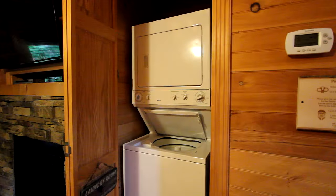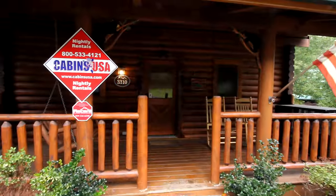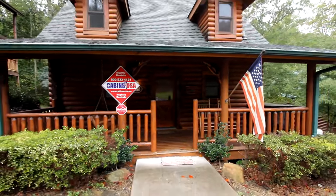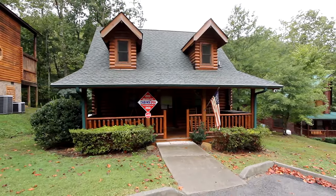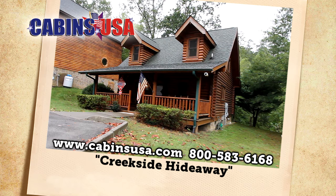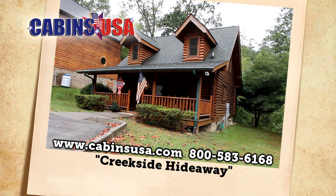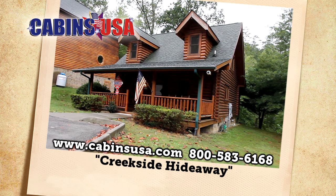With extras like a washer-dryer, Wi-Fi internet, a barbecue grill, and more, Creekside Hideaway is a getaway that you'll want to stay in year after year. We invite you to reserve now by calling Cabins USA toll-free at 1-800-583-6168 or book your stay online.